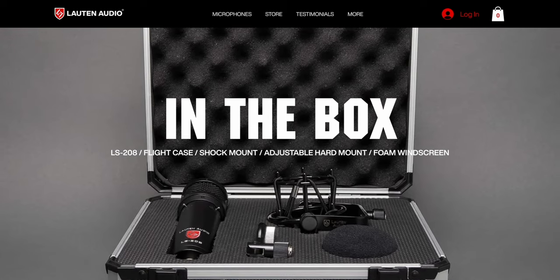As you can see in the Drake video, it comes with a windscreen, a shock mount, and a flight case — which is a really high quality case, not some cheap box. Loud Audio really takes pride in their packaging and protecting their microphones. The frequency response is 20 Hz to 20kHz, so it's picking up more than enough information.